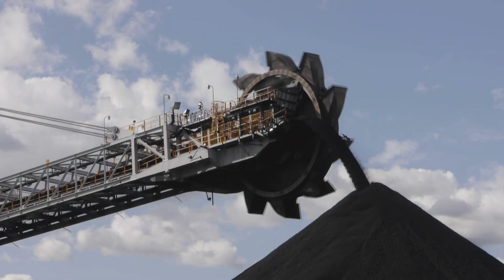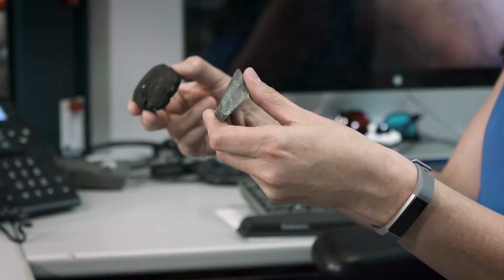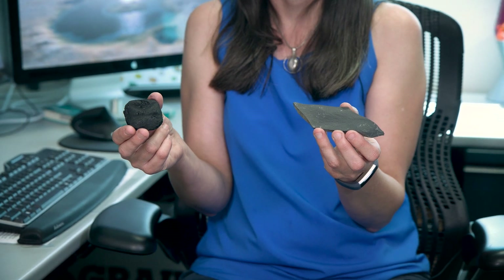On Earth, kerogens are found in rocks like black shale and coal, and are the products of ancient plant and bacteria.